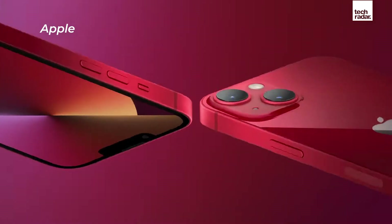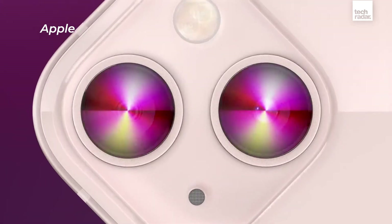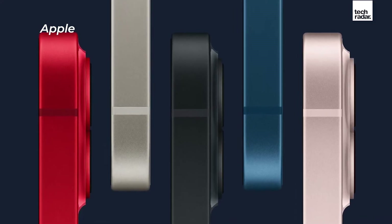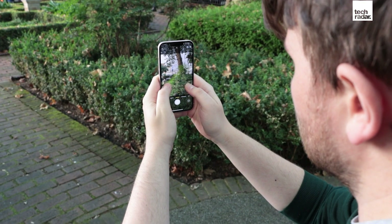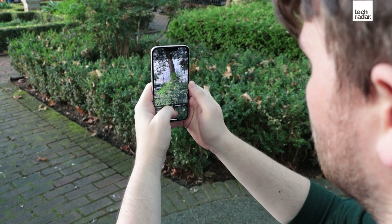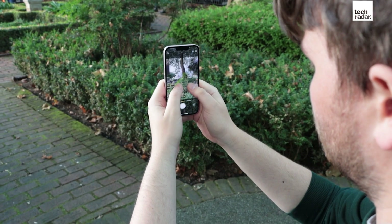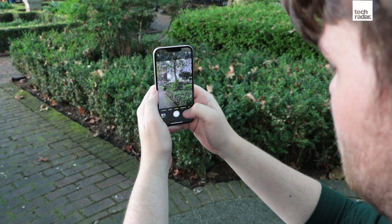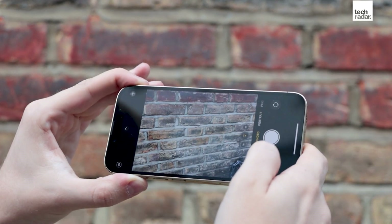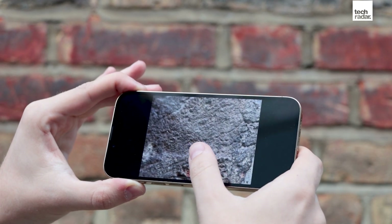You've also got five colour options for the iPhone 13: blue, midnight, starlight, Product Red, and pink. When it comes to storage, it starts with 128GB, meaning there's no more 64GB flagship iPhone — that's a big step up with a lot more storage on the base version. If you want more space, you'll be able to buy the handset with 256GB or 512GB of storage.